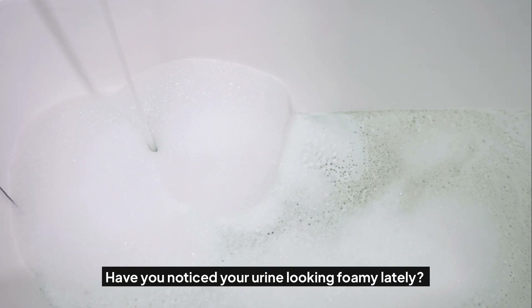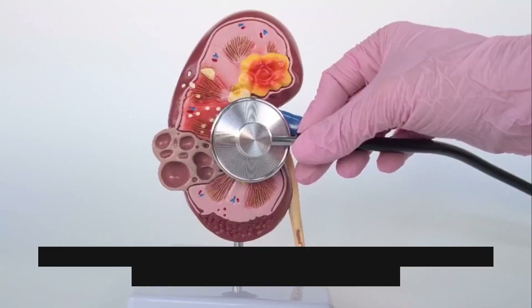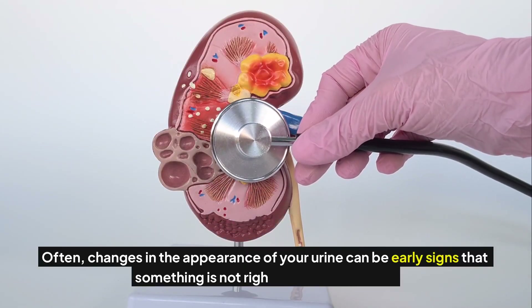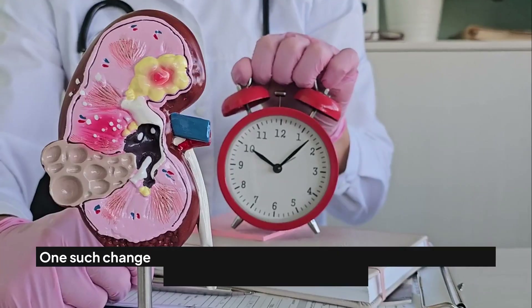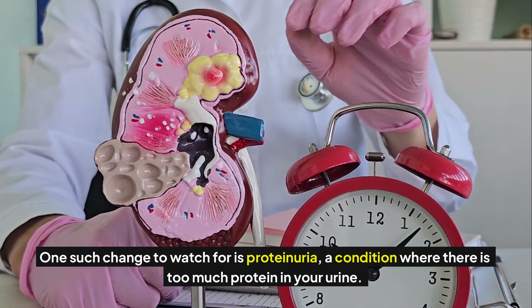Have you noticed your urine looking foamy lately? This common symptom could be a silent alarm for your kidney health. Often, changes in the appearance of your urine can be early signs that something is not right with your kidneys. One such change to watch for is proteinuria, a condition where there is too much protein in your urine.